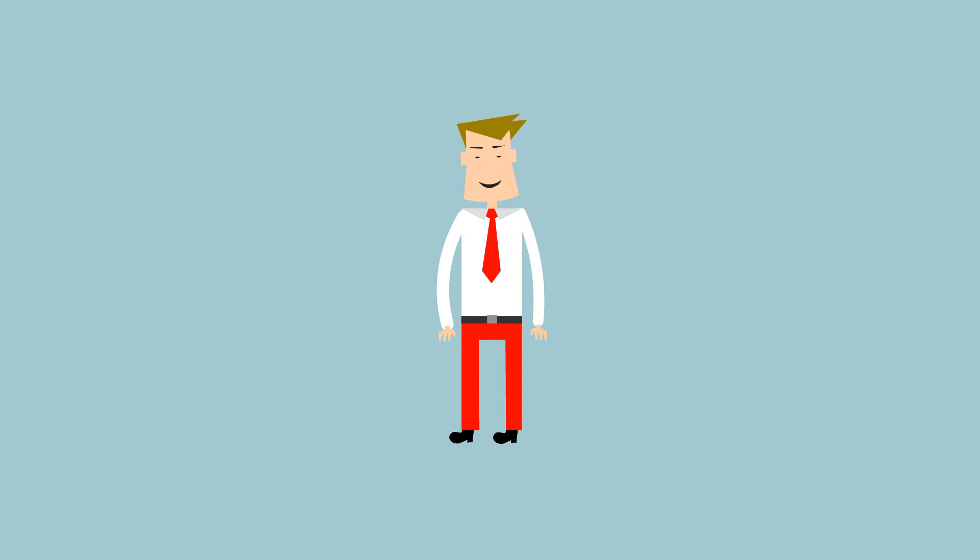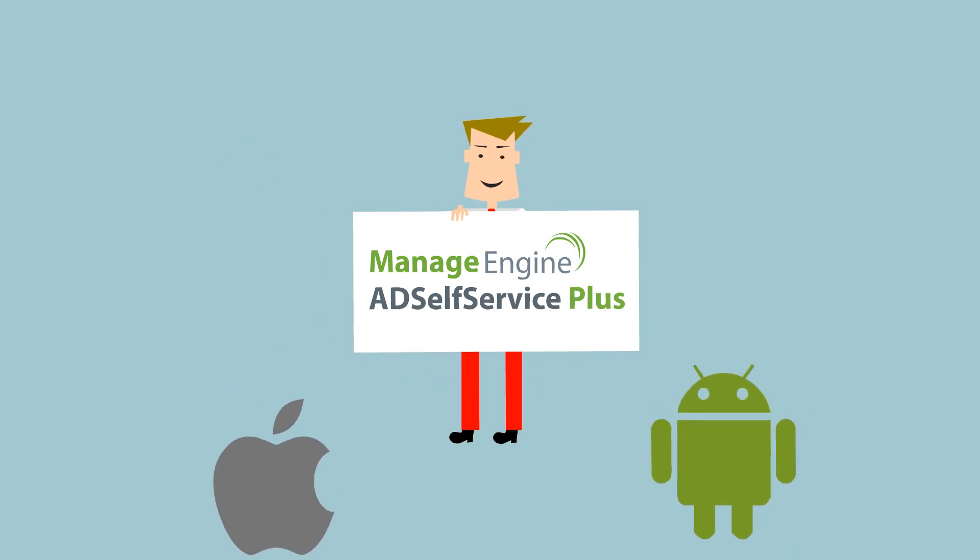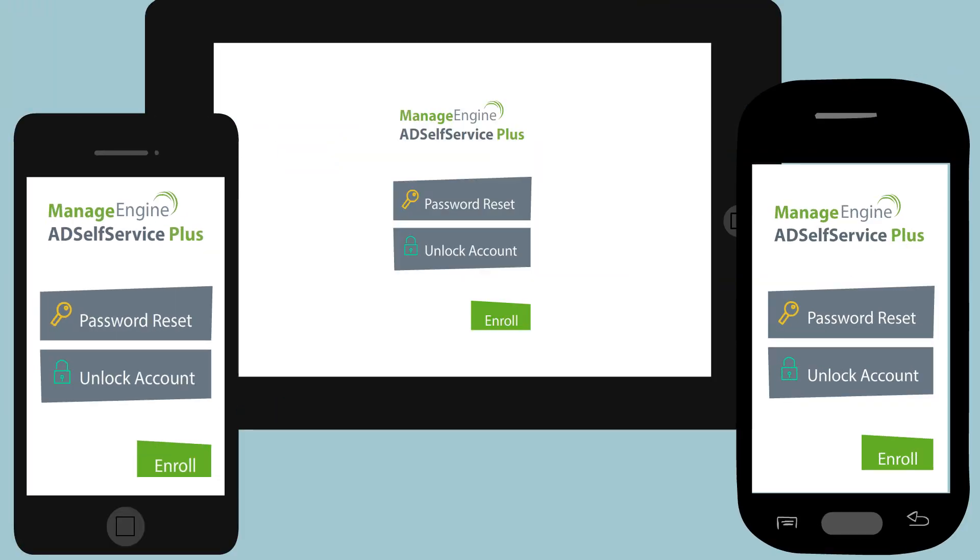But, lucky me, I found ManageEngine AD Self Service Plus. AD Self Service Plus has native iPhone and Android apps in addition to a mobile web app for password self service.